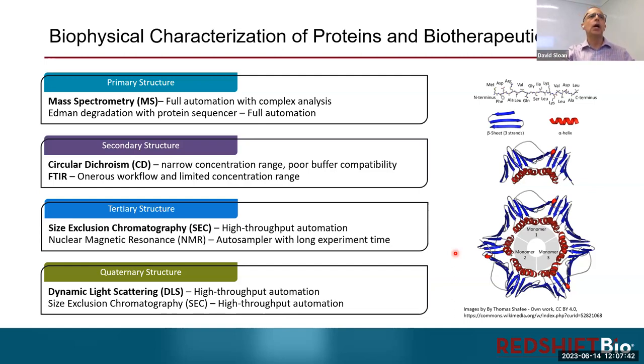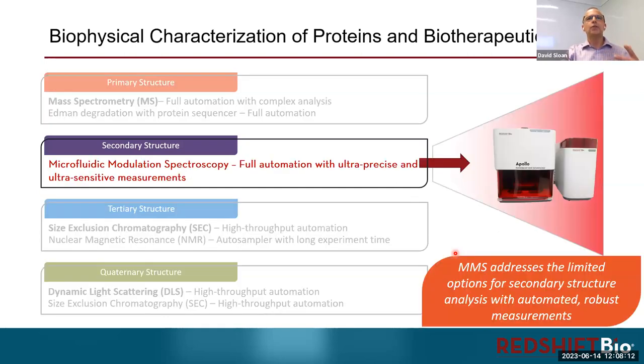From this talk, I'm really going to be focusing on protein secondary structure. The historical tools are circular dichroism and FTIR, or Fourier transform infrared spectroscopy. There are some challenges associated with both CD and FTIR, and that's really where MMS — microfluidic modulation spectroscopy — comes in, along with the Apollo instrument. MMS solves a lot of those challenges. At a high level, MMS has broad buffer compatibility, a very wide dynamic range from low to extremely high sample concentrations, and it is completely automated.